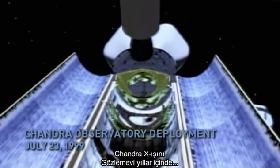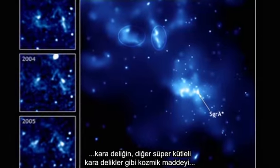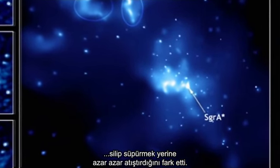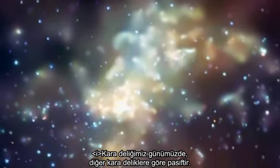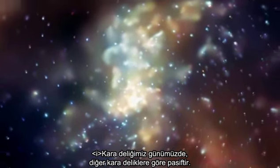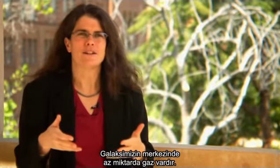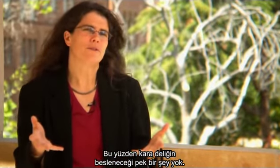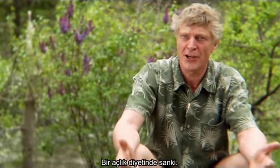Over the years, the Chandra X-ray Observatory has caught our galaxy's supermassive black hole nibbling on cosmic matter, not binging like other supermassive black holes. Our black hole is today inactive compared to other black holes. Our galaxy has very little gas at the center, so there's nothing really for the black hole to feed on — it's not eating very much. It's going on a bit of a starvation diet.